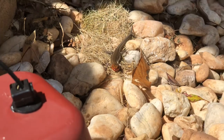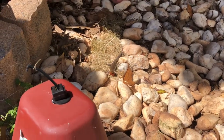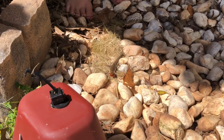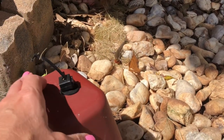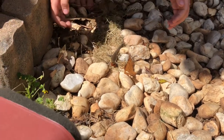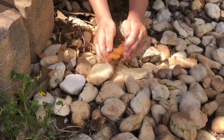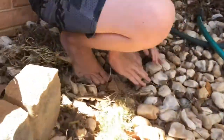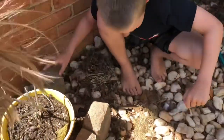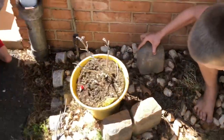Here's my step! Did you get him? No. No. He's going on your foot. He's going on your foot. Where did he go? Got him. You got him? No. Wow.